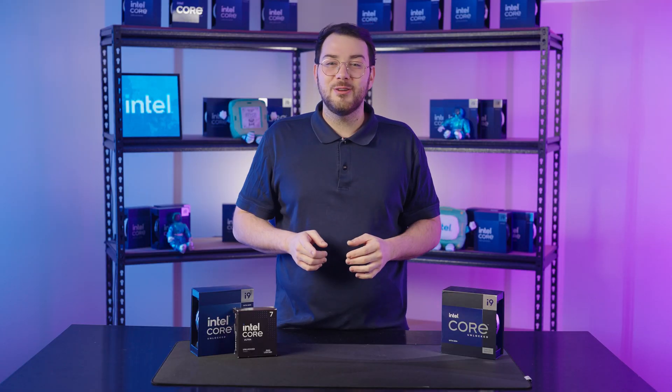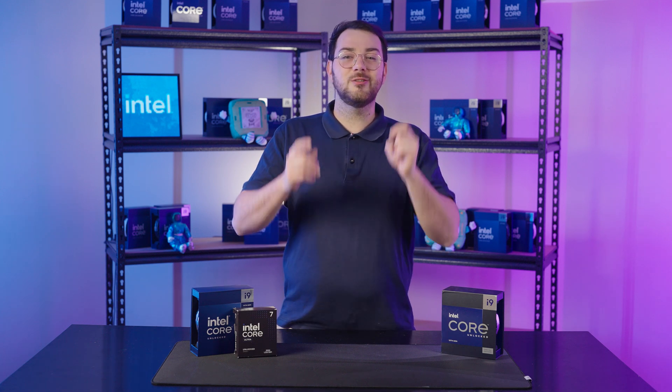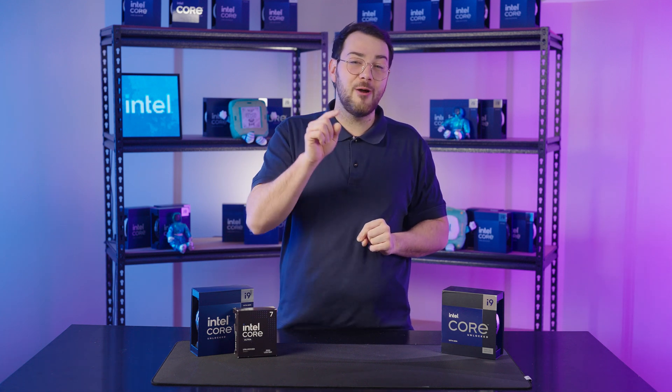By the end of this episode, you should have a better understanding of CPU compatibility, performance, and future-proofing, so you can build a system that delivers the power you need.